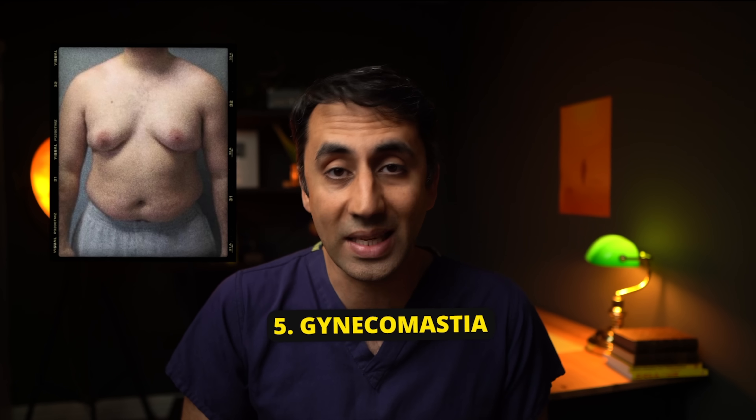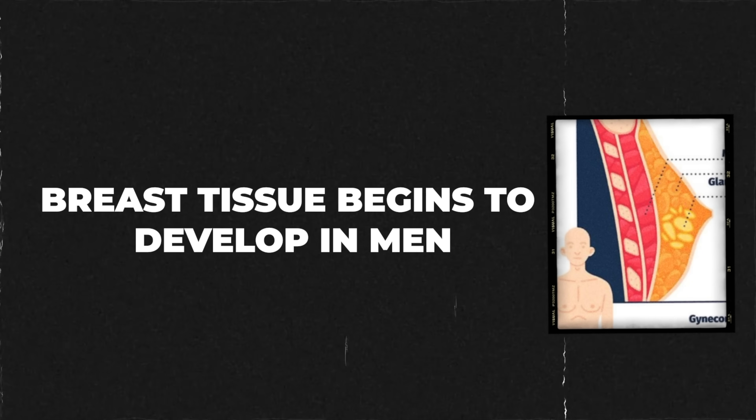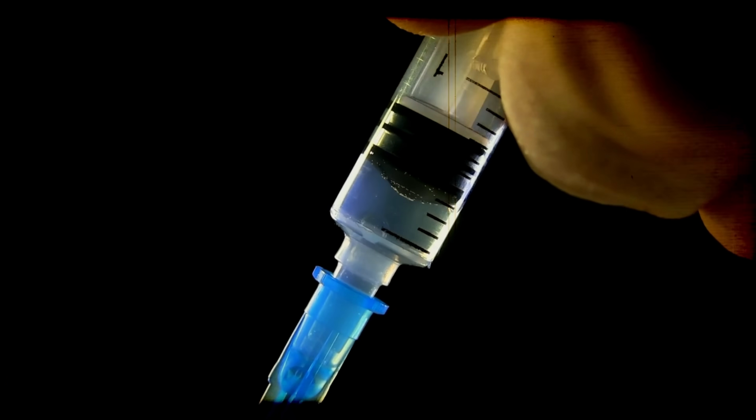That brings us nicely on to number five, which is the development of breast tissue, also called gynecomastia. In response to higher levels of estrogen in the body, breast tissue begins to develop in men. It's not only limited to liver disease — you can also get it with hormone imbalances, during puberty, if you drink tons of alcohol, if you're using anabolic steroids, and sometimes with certain medications like ranitidine and omeprazole.